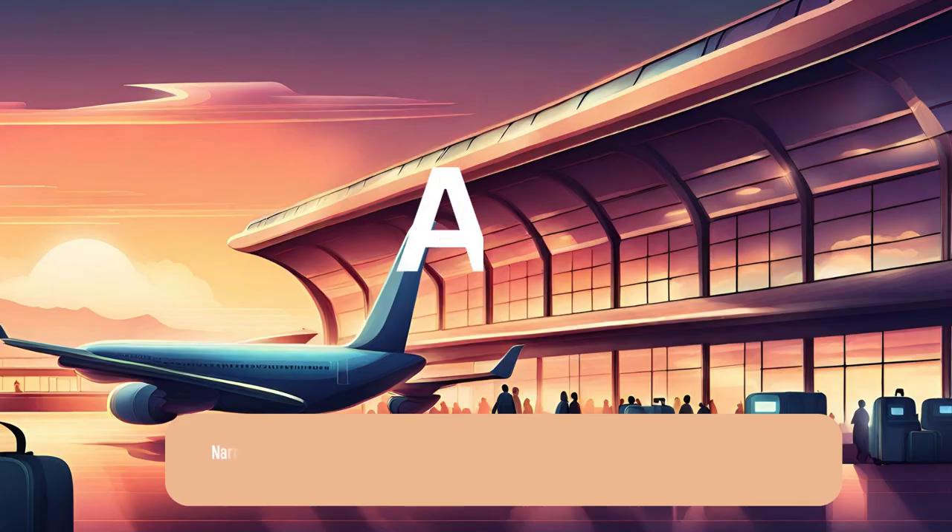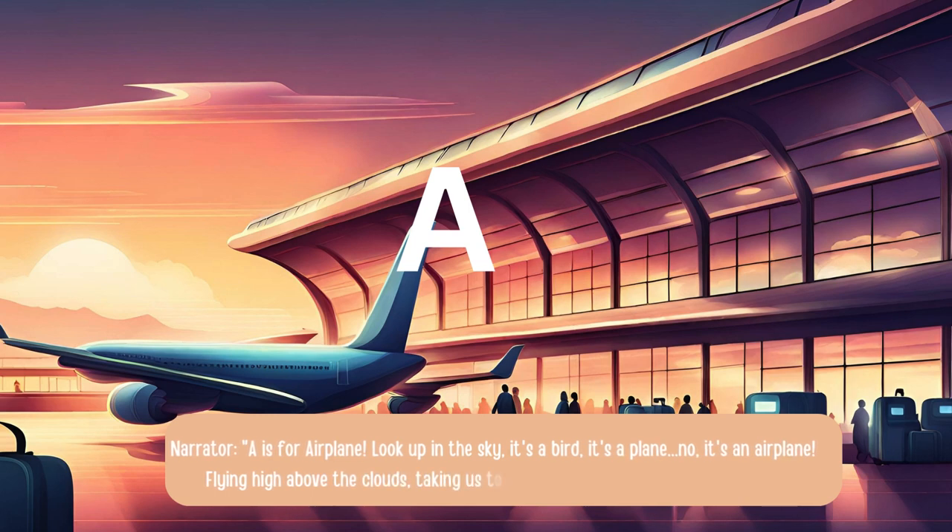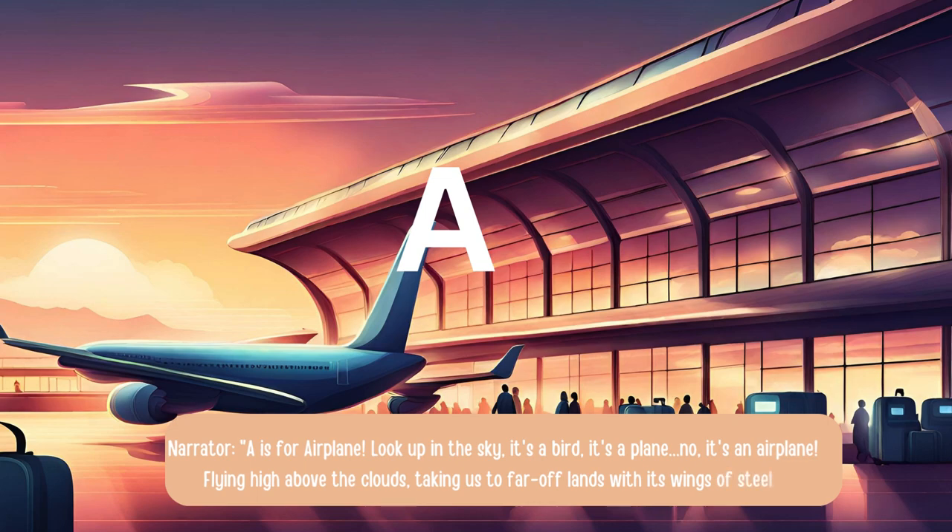A is for airplane. Look up in the sky — it's a bird, it's a plane. No, it's an airplane! Flying high above the clouds, taking us to far-off lands with its wings of steel.